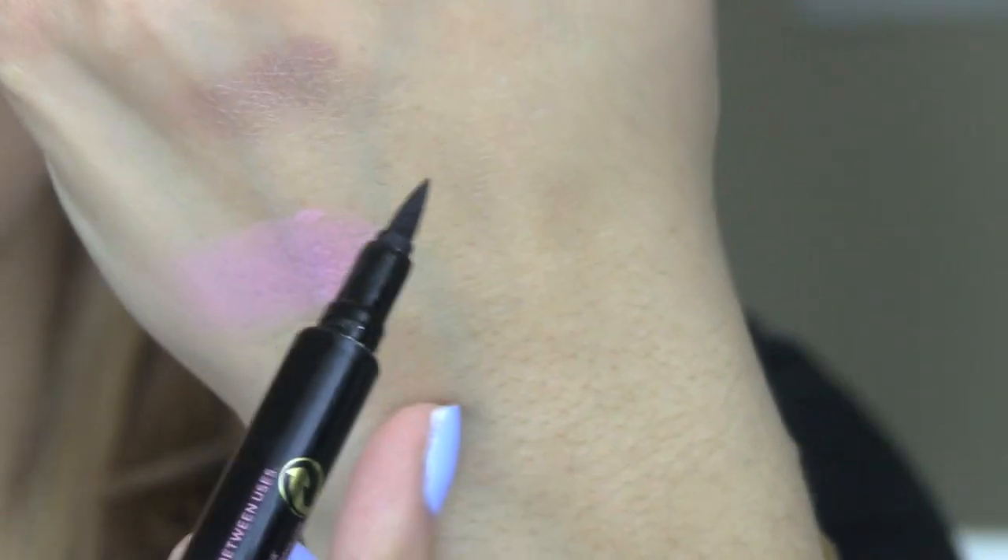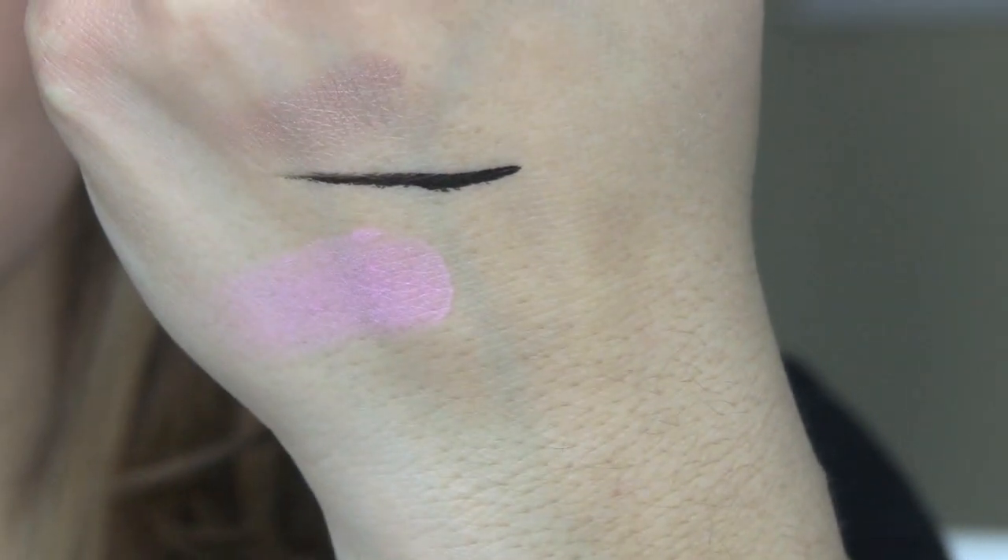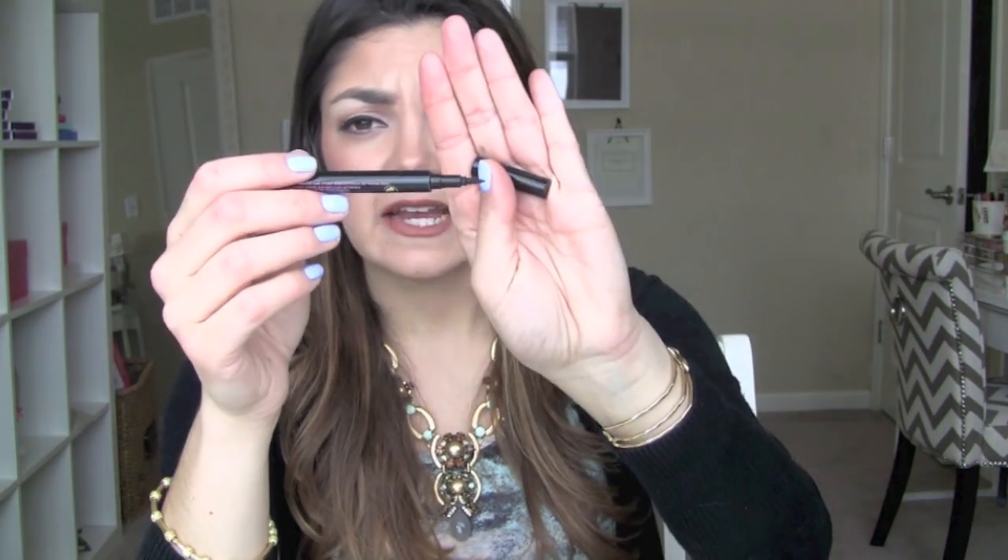The last makeup item my friend sent me is the Soap and Glory Super Cat Liquid Eyeliner Pen. I had just finished my Stila Stay All Day Pen so this came at the perfect time — it's exactly like it. It's a felt tip that goes on really smooth with no tugging needed. It's a really precise tip so you can get a cat eye, a wing, or whatever kind of flick you want. For what it is, the quality of the product is really great.